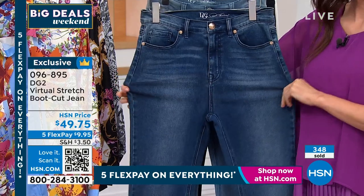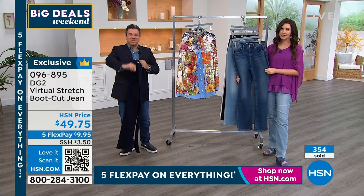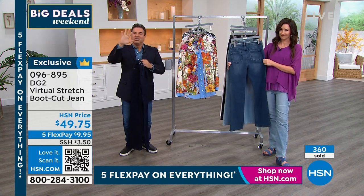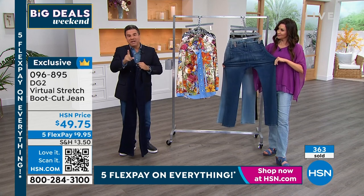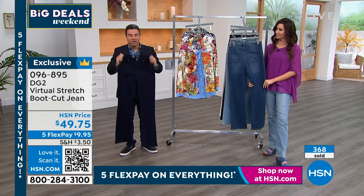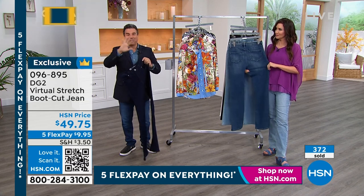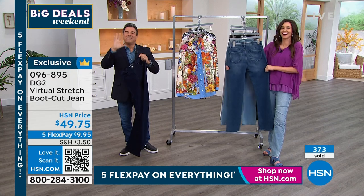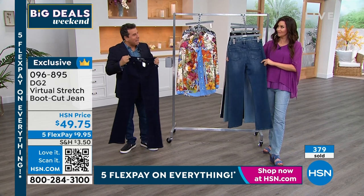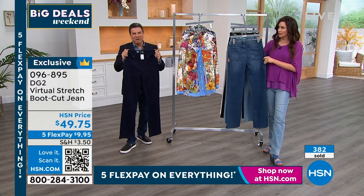I used to do the Today Show and Good Morning America, and I said to Tyra Banks: my secret is dress your body for what it's like today. Don't dress it for 10 years ago or 10 pounds ago, don't dress it for what you think you'll be 5 or 10 pounds from now. Dress your body and love it as it is today. If you can find a brand, a fabric, and a pair of jeans that make today's body look and feel good, trust me — it's a sigh of relief. DG2 and virtual stretch can do that for you.